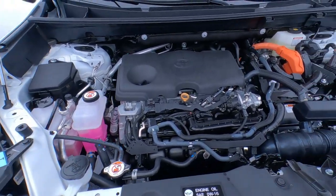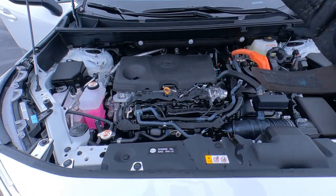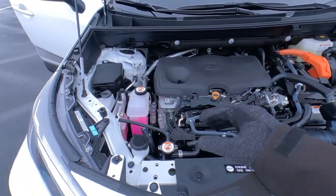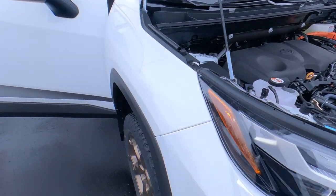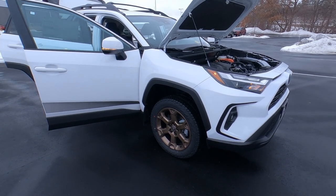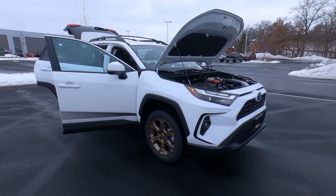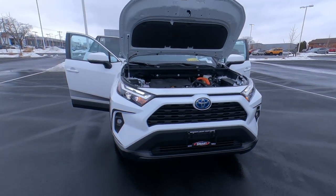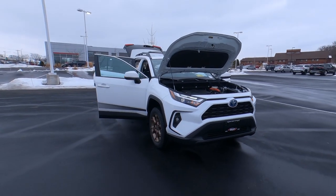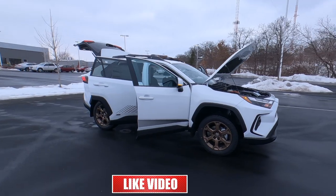Every Toyota comes with Toyota Care, which gives you basic maintenance — oil changes, fluid top-offs, inspections, and tire rotations — included for two years or 25,000 miles. You also get roadside assistance with that. Toyota also includes a 3-year/36,000-mile limited warranty designed to cover manufacturer defects.